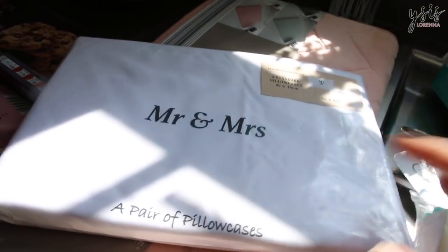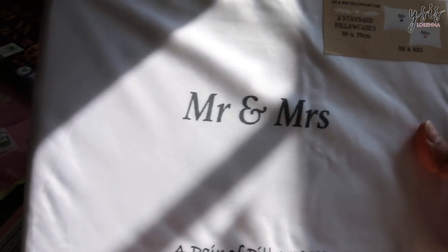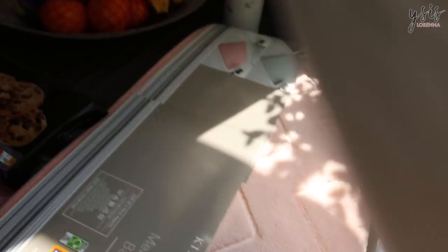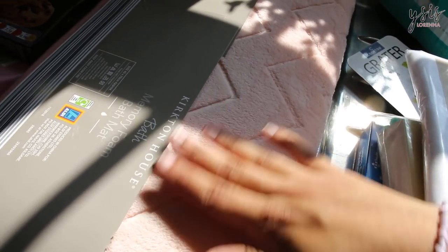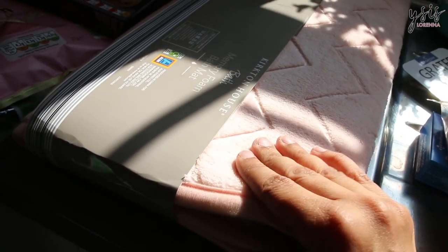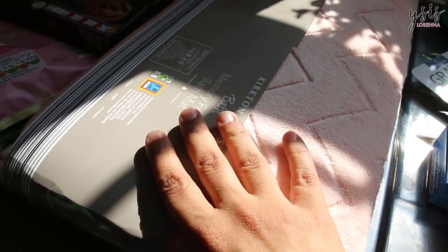Aldi is now doing a series of wedding stuff, and I saw these pillowcases that say Mr. and Mrs. — they had loads of really cute bride and groom stuff. And then last but not least, I got this bath memory foam bath mat in a nice millennial blush pink colour. It's really soft and foamy and wasn't too expensive.